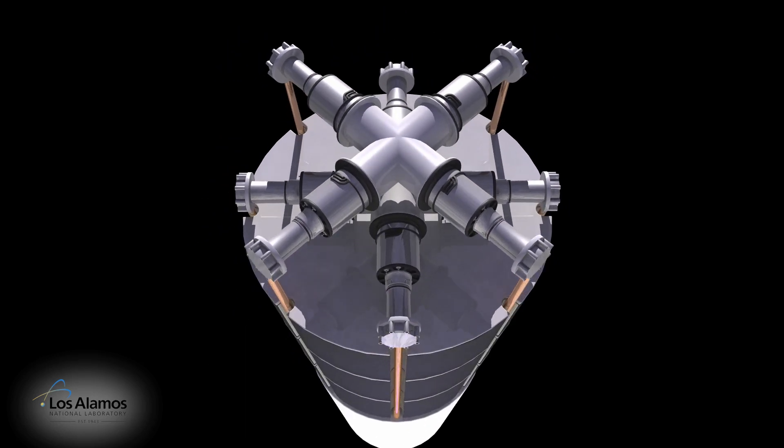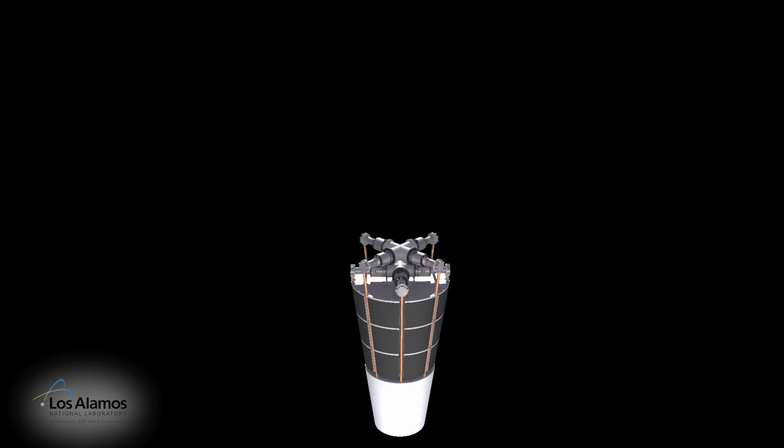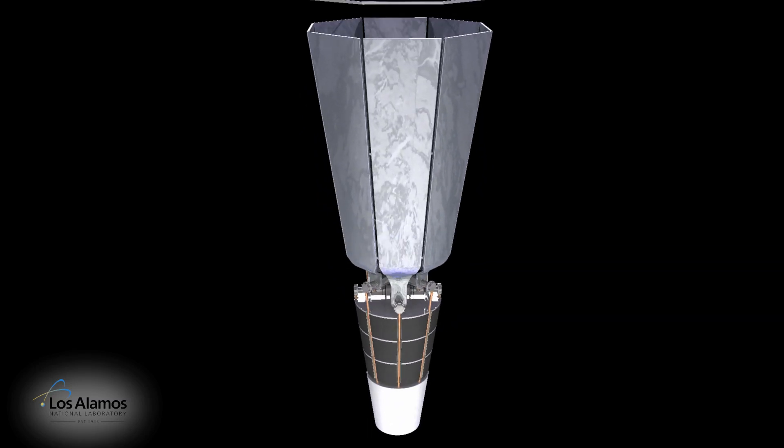A radiation shield lies between the reactor core and the Stirling engines. The shield protects the electronics in the Stirling engines, the spacecraft, and scientific instruments.